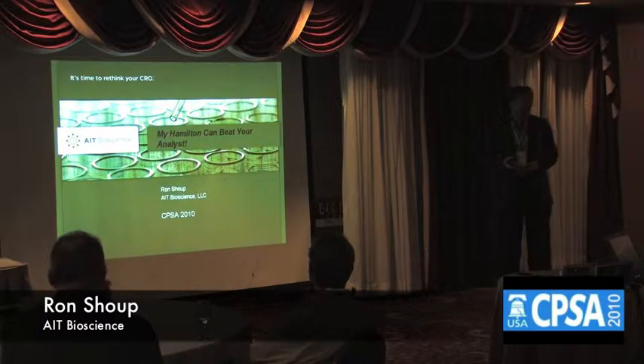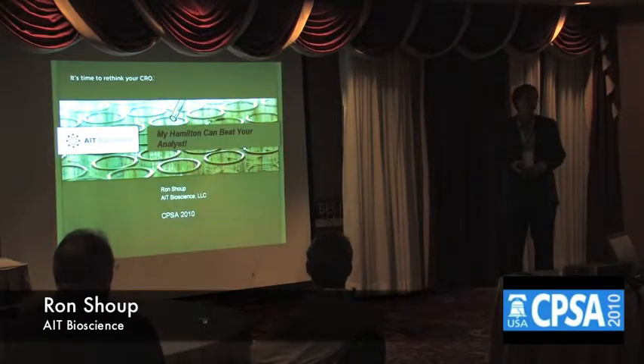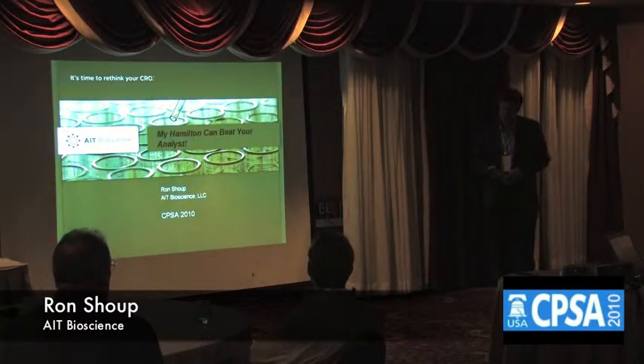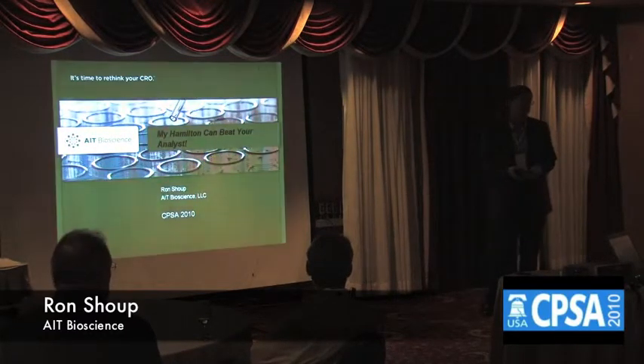We have a fully electronic CRO operation — there are no paper forms. We went to an electronic lab notebook, and we also use Watson with the TSQ module running the Vantage. That lends itself to a totally electronic laboratory.